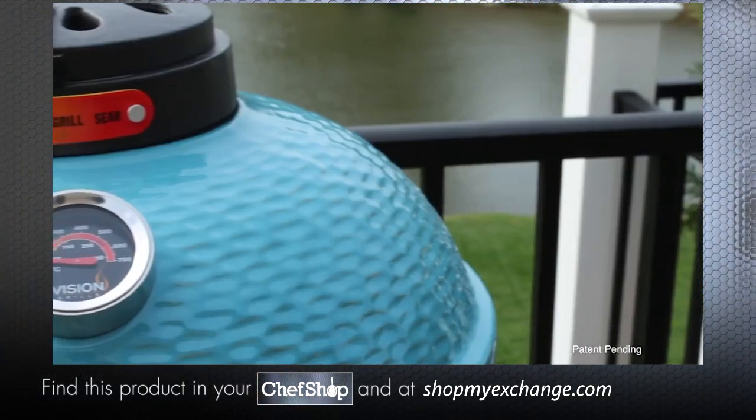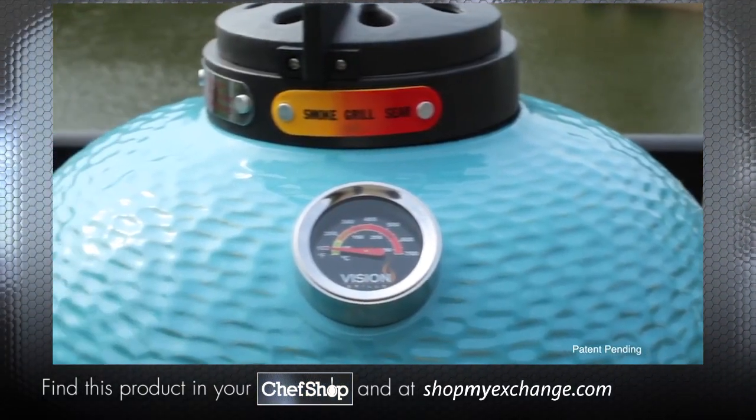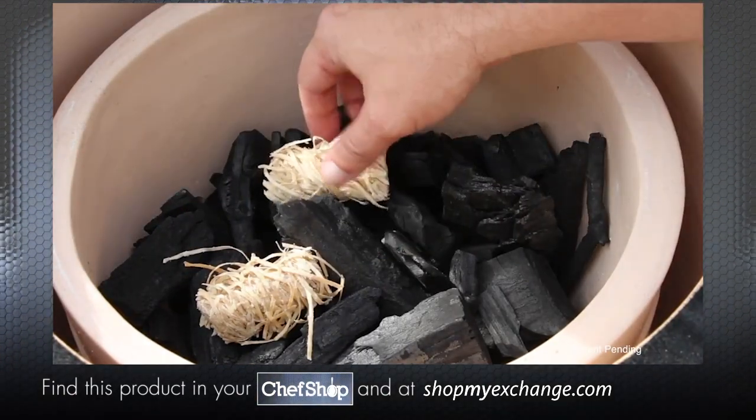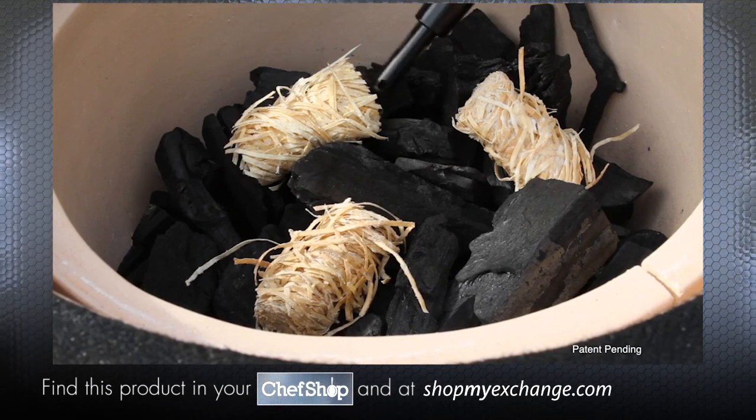It still has a removable ash drawer, a cast iron top vent with color-coded controls, as well as stainless steel cooking grates. And you still use premium lump charcoal as fuel. And thanks to its small size, it's easier to light than ever.